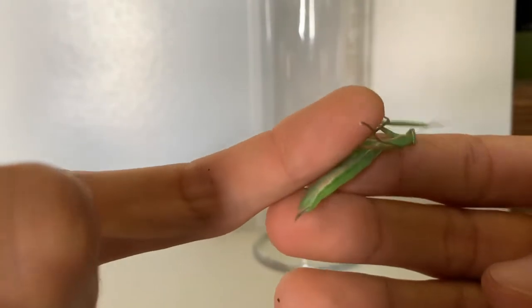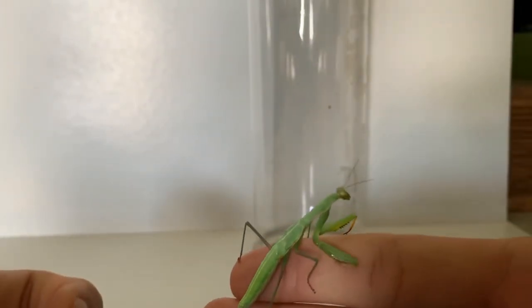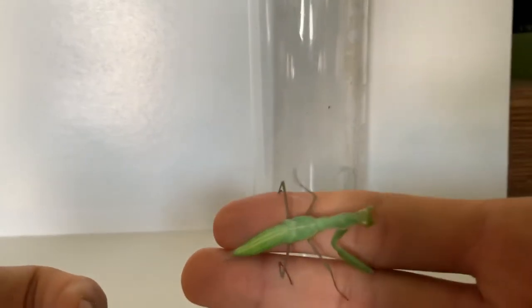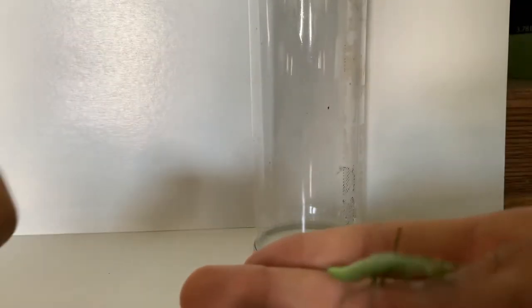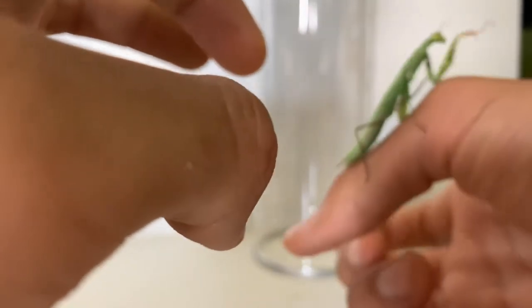Another cool thing is that these guys are top-tier hunters. They can spin their heads 180 degrees and are camouflaged to the best of their abilities, which is really cool to me.